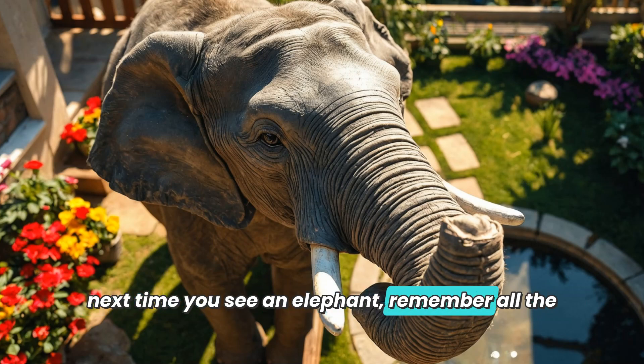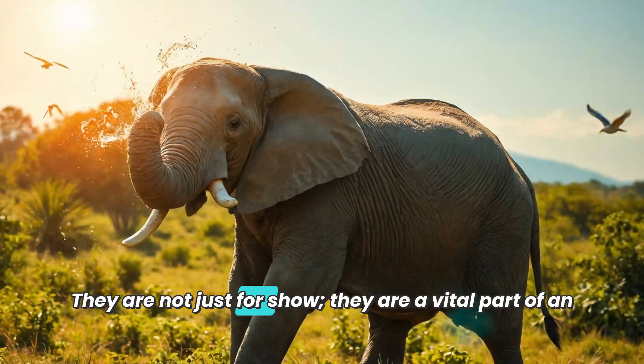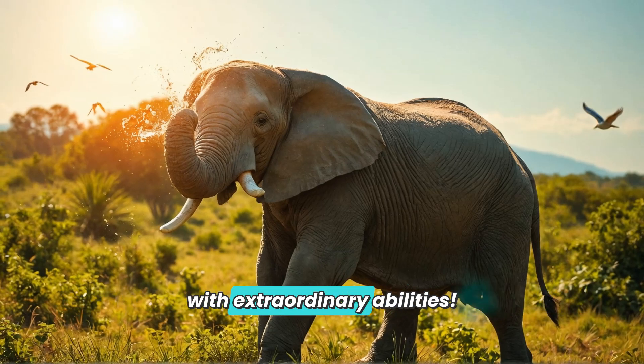So the next time you see an elephant, remember all the incredible things their trunks can do. They are not just for show — they are a vital part of an elephant's life, helping them eat, drink, play, and communicate. Elephants truly are majestic creatures with extraordinary abilities.